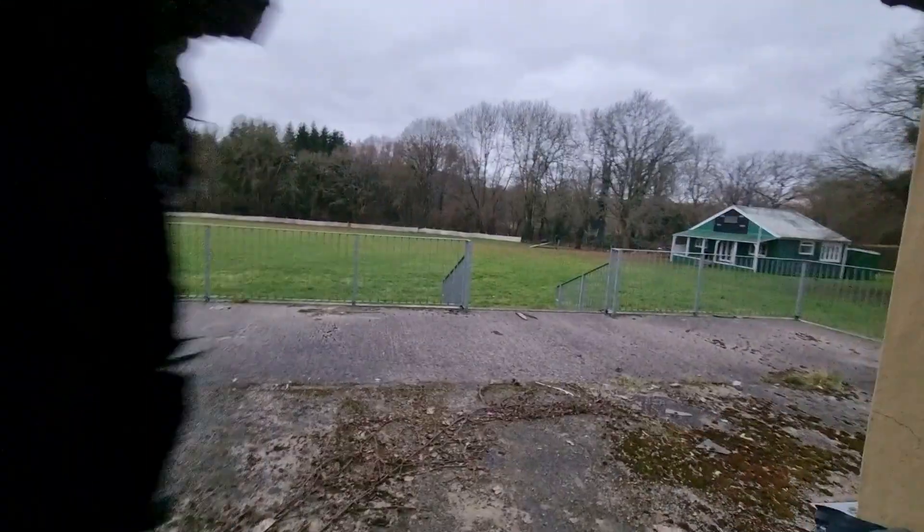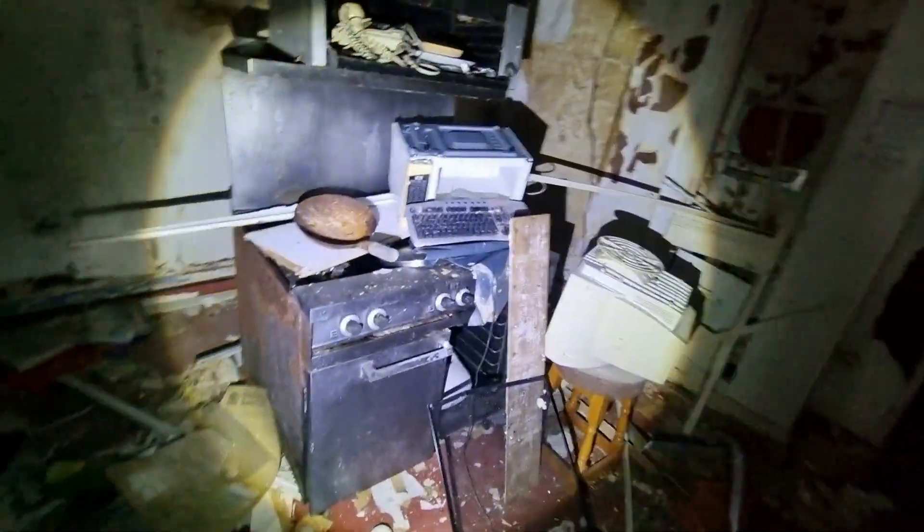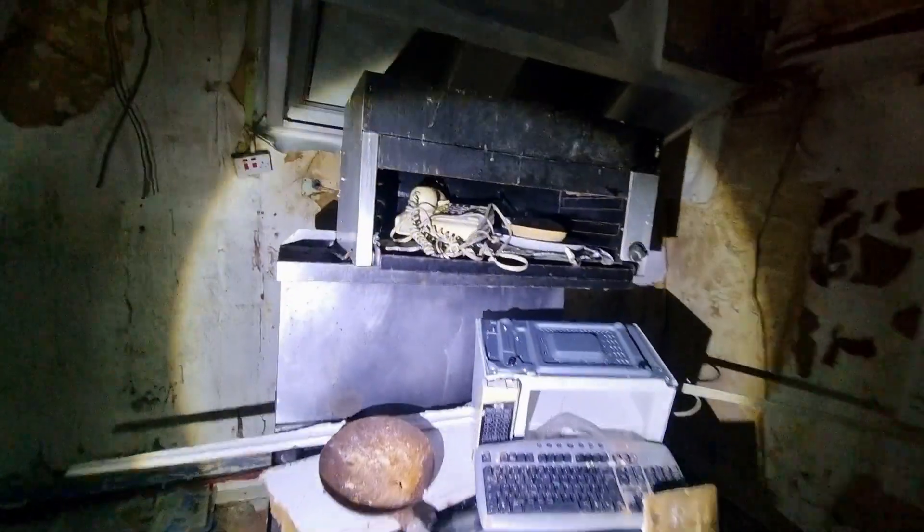Yeah, that would have been an easier way in. I might use that as a way out in a second. What's in here? This is the kitchen. So it's not a cellar, but there's a bit further down there where all the barrels go.